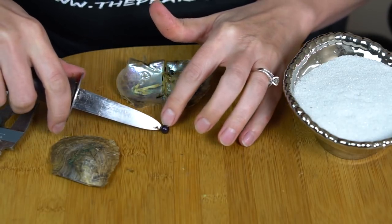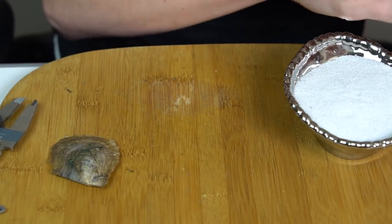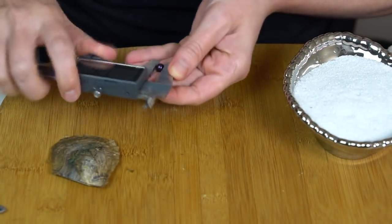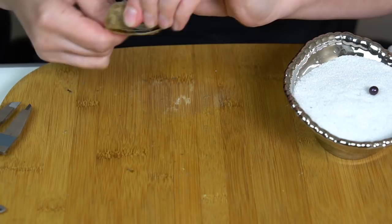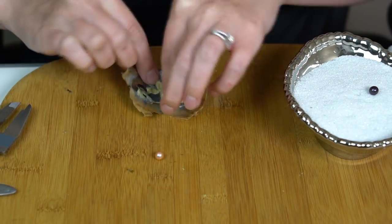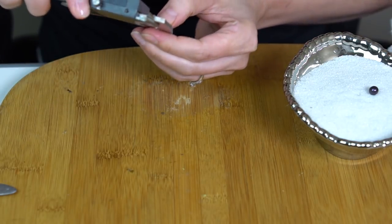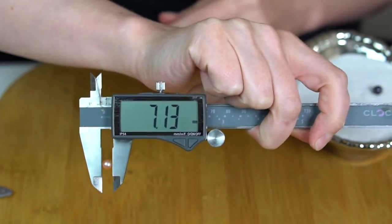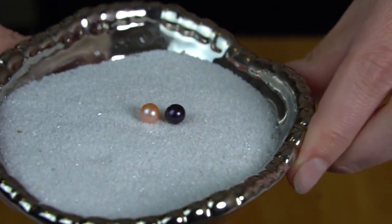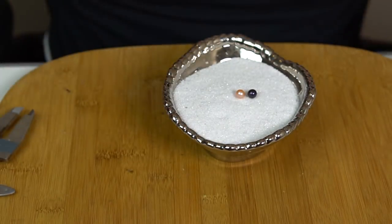And a beautiful peach — look how rich that color is, it's really bright. It's almost like a coral, like a pinky peach, 7.13. Oh, those are really pretty together too. Congratulations to Kristen.